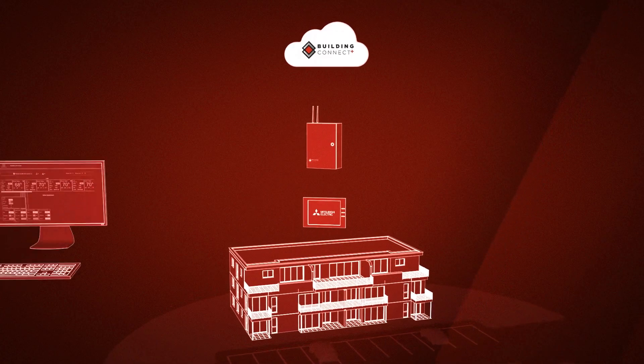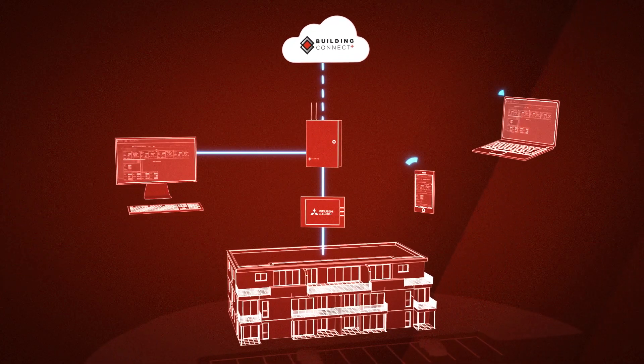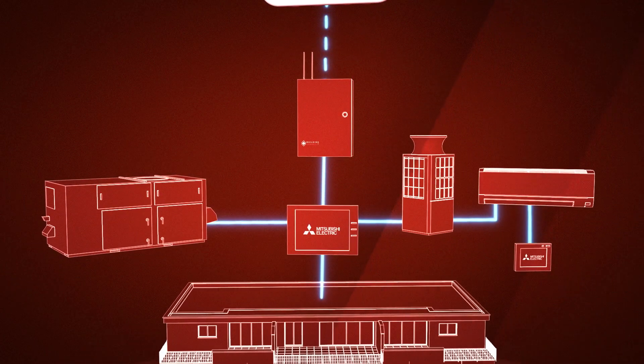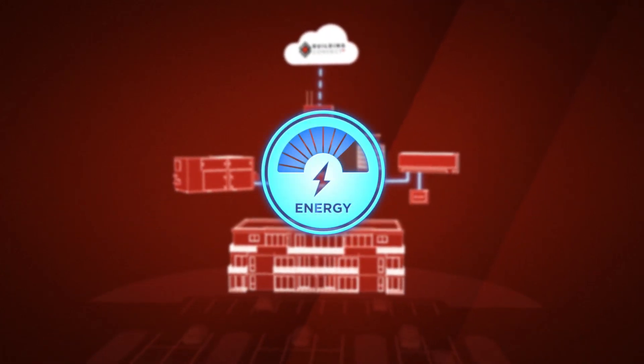Adding the Building Connect Plus panel to a centralized controller results in cloud-based system control throughout the entire building, helping to improve overall HVAC system efficiency and energy savings.